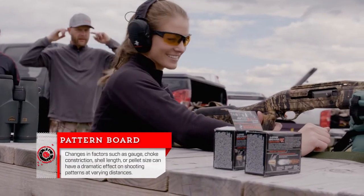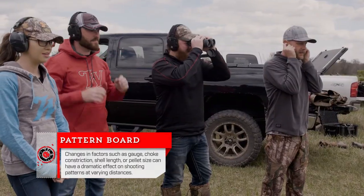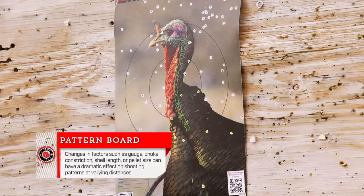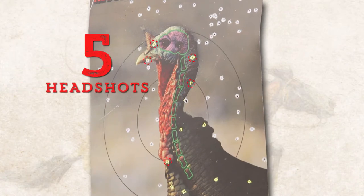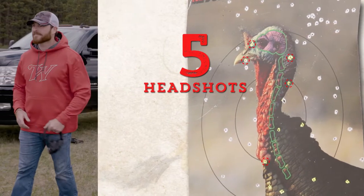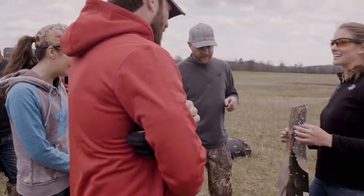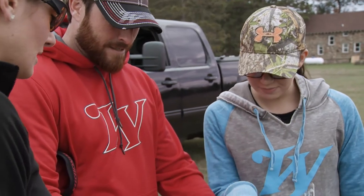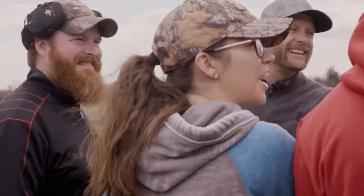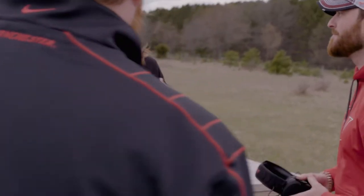You guys ready? We're ready. Okay. Nicky connected with five deadly pellets to the head. Not my best effort. You look high — were you aiming at his head? Yeah, I was aiming at his head.